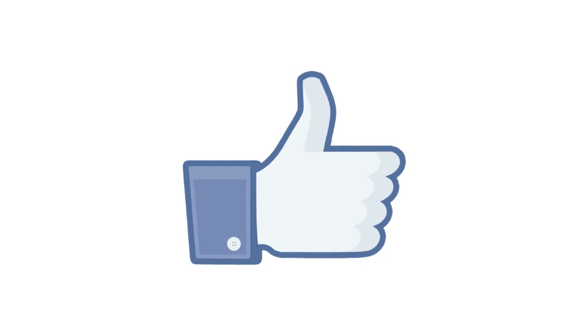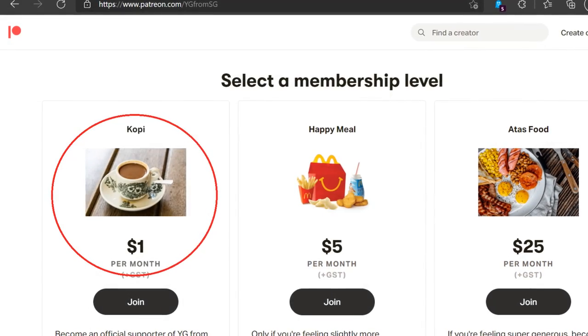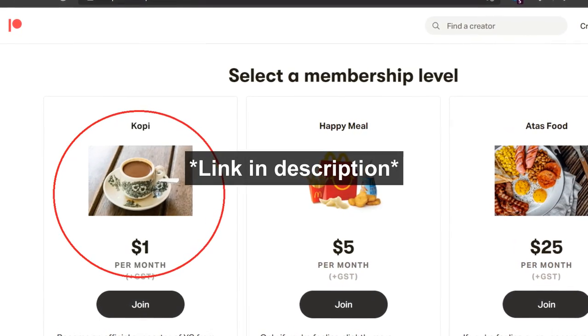If you like my video, do drop a like and subscribe. I have also launched my Patreon page — if you want to support me, I would really appreciate it, as it will motivate me to keep making these videos.